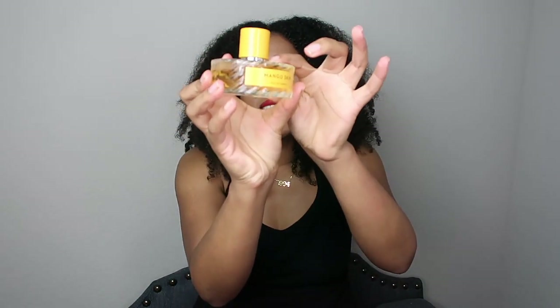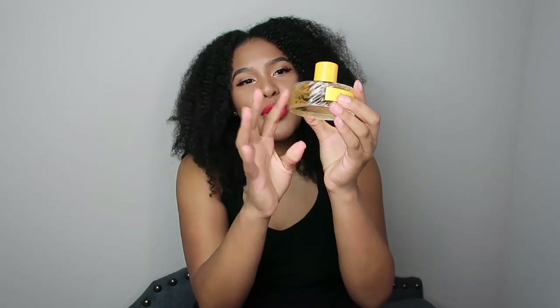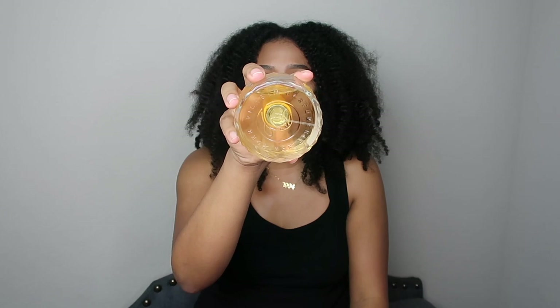I love the magnetic cap. You can still see the silver on the neck, which I like, and then it has this simple yet beautiful engraved-type look. Of course you have the logo on the bottom of the bottle. It's very minimalistic — yellow is my favorite color — and I just love everything about this fragrance.